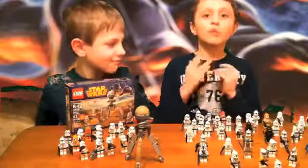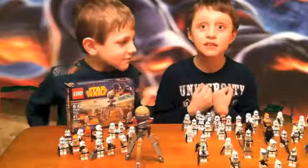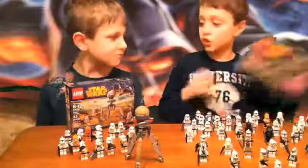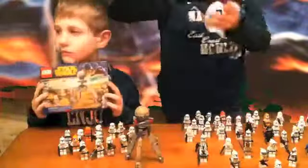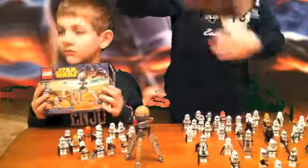Hey guys, guess what — we just found some new Lego sets at Target and we'll show you. So let's start off with mine, which is called the Kashyyyk Troopers.